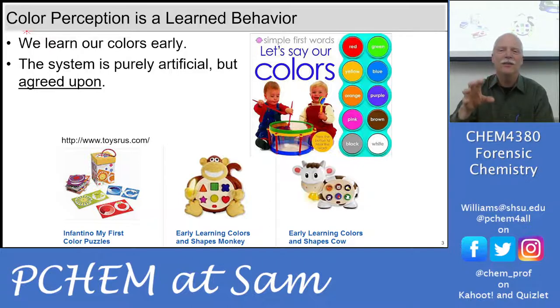Color is a learned behavior. There's nothing about the color red that you look at and just associate with that word — that's a taught behavior. I thought about teaching our kids that red was blue and blue was red, but decided that's probably a bad idea since they'd hear it from other places and say 'Dad lied to me.'